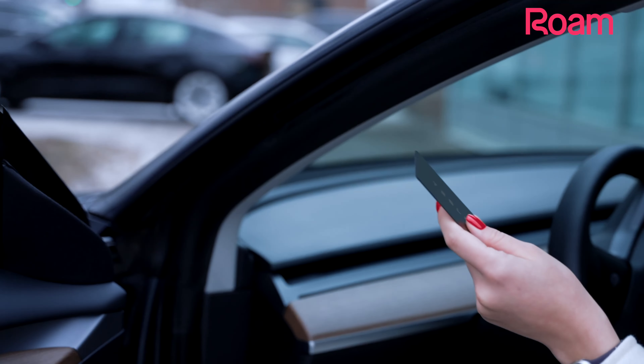Welcome to Rome. We're excited to have you. Here's a quick onboarding video to help you book your first car subscription and get you on the road.